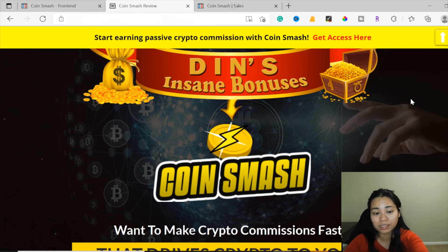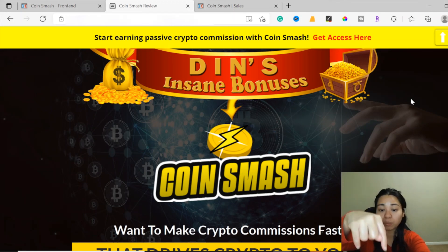All my bonuses are included even if you just buy the front end at $12.95. That brings me to the end of this video — thank you so much for watching my CoinSmash review. Make sure to click the link below to purchase CoinSmash at a discounted price, pick up my free bonuses in the description, like and subscribe to my channel, and I'll see you in my next video.